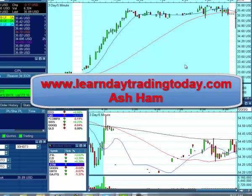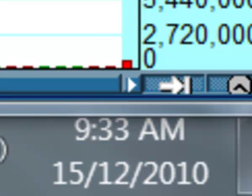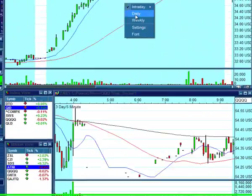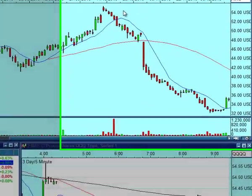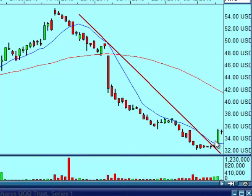Hi, this is Sham from LearnDayTradingFast.com, December 15th, 2010. I wanted to share a stock I looked at yesterday. On the daily chart it dropped all the way down from 54 to 34 — that's about 20 points. It's been a straight downtrend, and yesterday was the first breakout. That tells us we have sustained volume coming in, so we'll see if it continues all the way up to almost 38 dollars today.